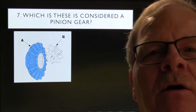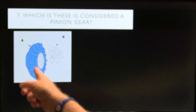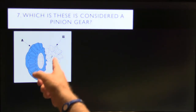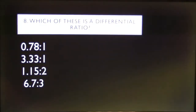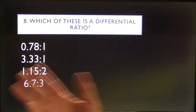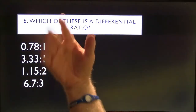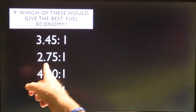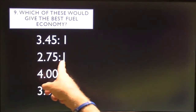Answer 7: The pinion gear is the axle gear — it has splines. There'll be a little shaft and another gear just like it on the other side. Answer 8: The differential ratio is 3.33 to one — all the rest of those wouldn't qualify as differential ratios. Answer 9: The one that gives the best fuel economy is the 2.75 to one — the numerically lower ratio.